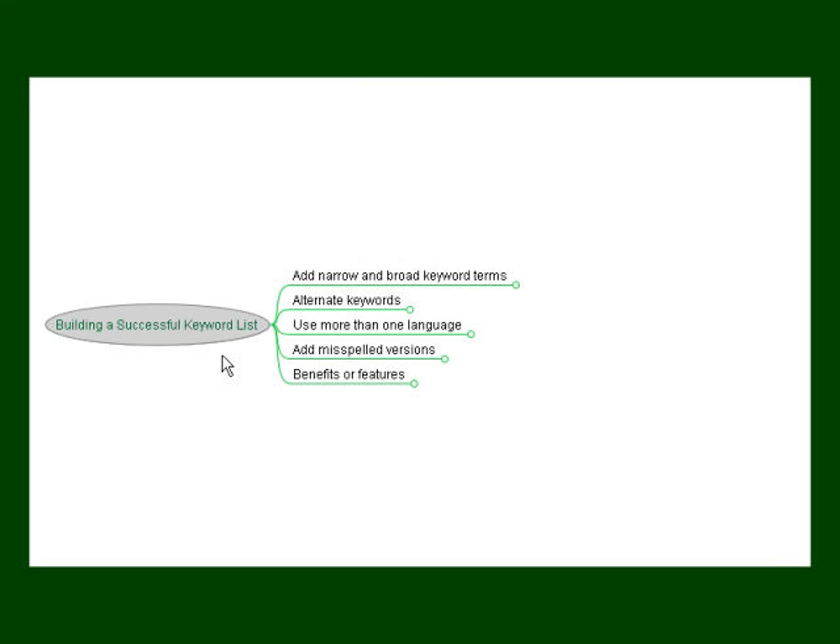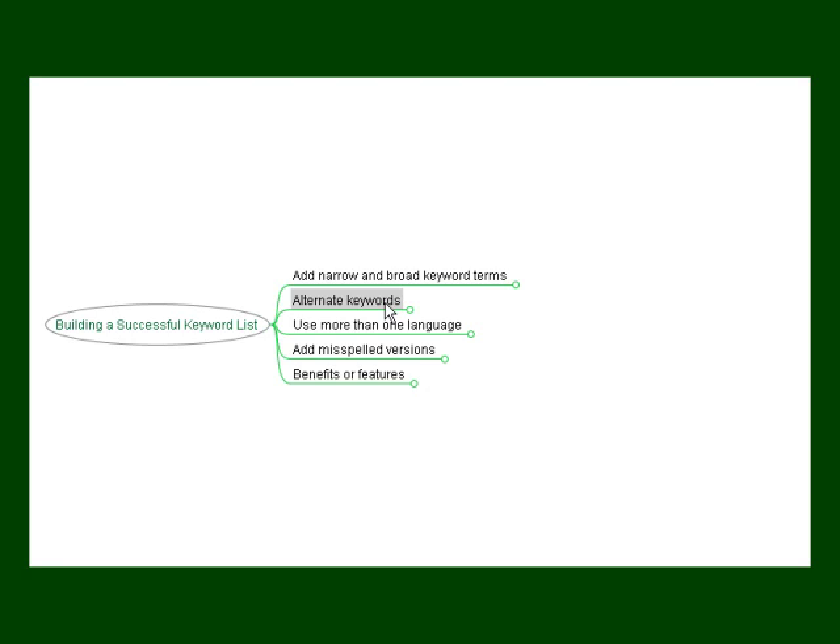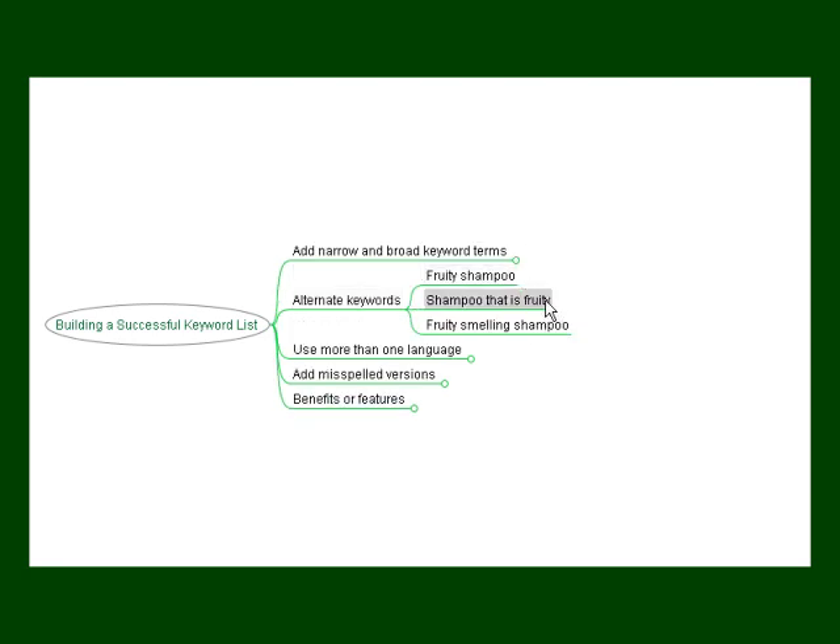There are quite a few ways to build a keyword list that's going to be effective in marketing your product or service. You want to try adding narrow and broad keyword terms. For example, using our hair care niche, you might want to use the word 'shampoo,' which is a fairly broad term, or 'herbal essences shampoo,' which is a narrowed-down one. Alternating the keywords will also help, so try to include as many variations as possible — for example, 'fruity shampoo,' 'shampoo that's fruity,' 'fruity smelling shampoo,' or even the plural 'fruity smelling shampoos.' Another example would be shampoo, shampoos, shampooing, and that sort of thing.